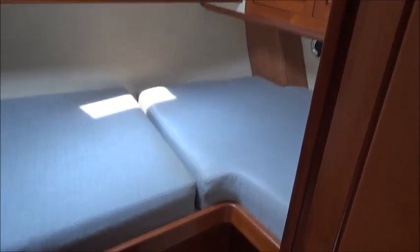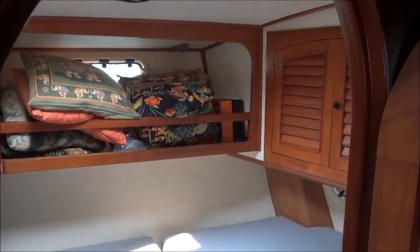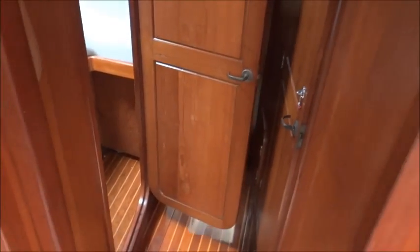On the port side we have a guest cabin. Turning to the aft.